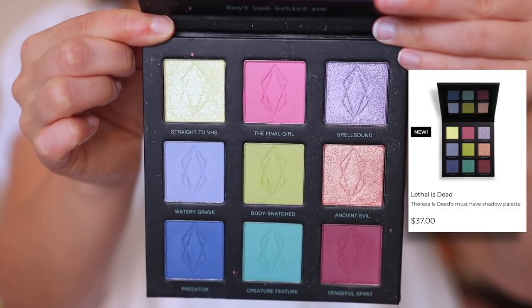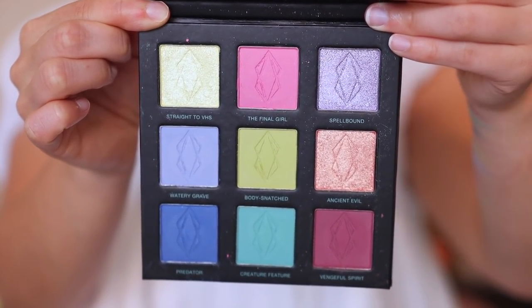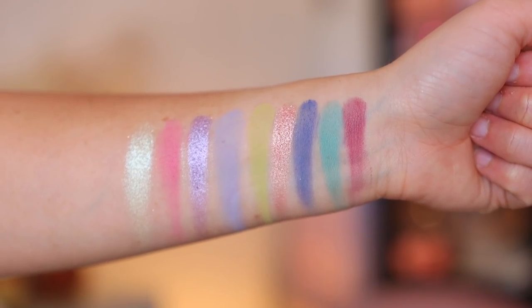Originally when this launched, I believe I was working a wedding so I couldn't order. It had sold out, so I pre-ordered it. And it came to my house weeks later. It is just the most beautiful, soft little nine-pan palette. I love that you have greens and blues and purples and some rosy shades — really just a great combination of the kind of colors that I like to play with. I've never tried Lethal Cosmetics before.